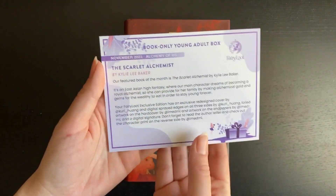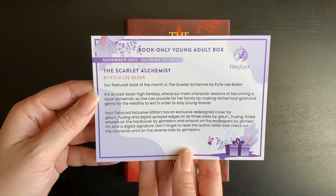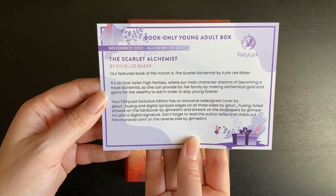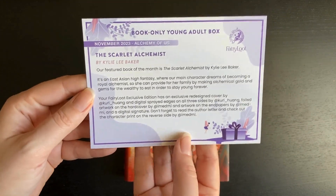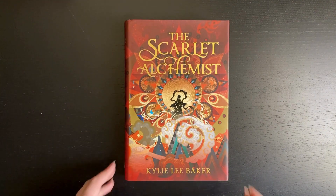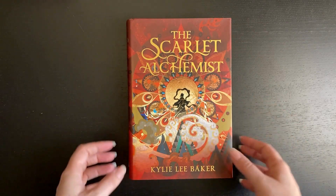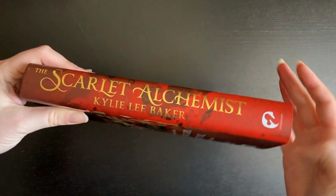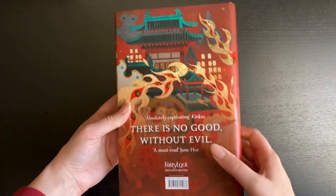The theme is the Scarlet Alchemist, which is the YA book. It's an East Asian high fantasy where our main character dreams of becoming a royal alchemist so she can provide for her family by making alchemical gold and gems for the wealthy to eat in order to stay young forever — that sounds fantastic. The Scarlet Alchemist is the November book. I love the front cover, love the colors — kind of muted golden reds, very nice.